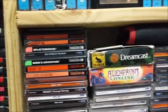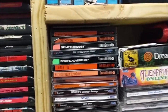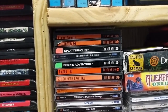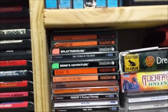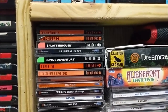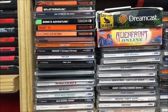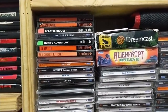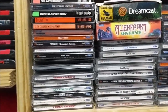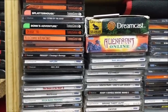TurboGrafx-16 is a collection I'm very much trying to build, but the games are stupidly expensive. The best one I have is Splatterhouse — it doesn't have the cardboard so it's technically not complete, but people will still ask 80 to 90 bucks for just the casing, manual, and HuCard. For Dreamcast, I have Catsou C-Man complete in box with a microphone — highly recommend it. I've also got Shenmue and Sonic Adventure.